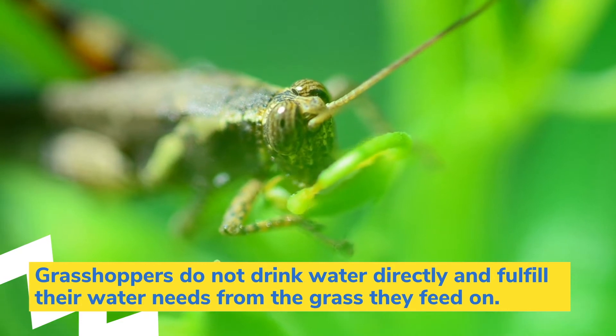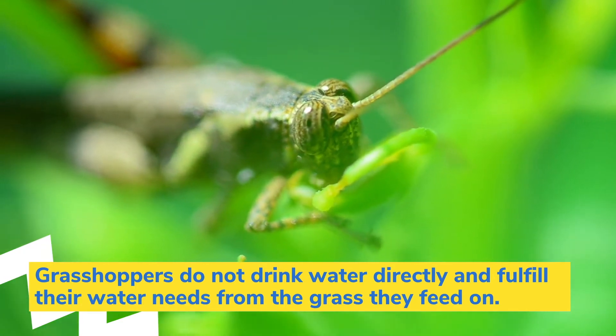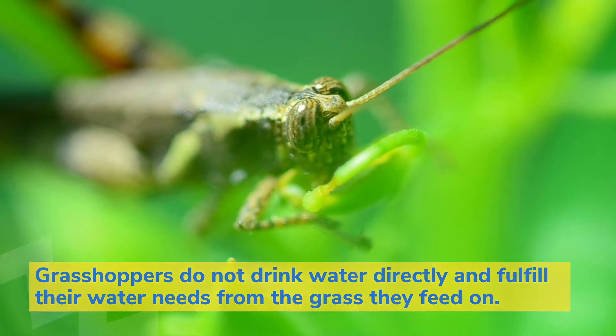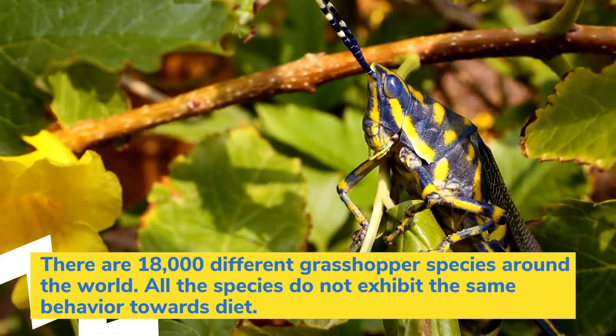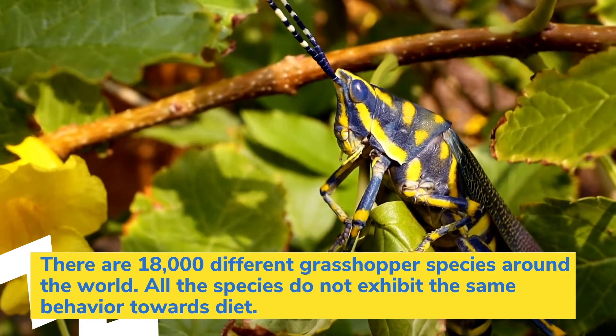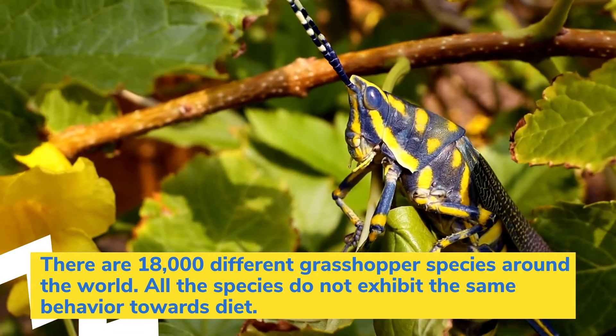Grasshoppers do not drink water directly and fulfill their water needs from the grass they feed on. There are 18,000 different grasshopper species around the world, and all the species do not exhibit the same behavior towards diet.